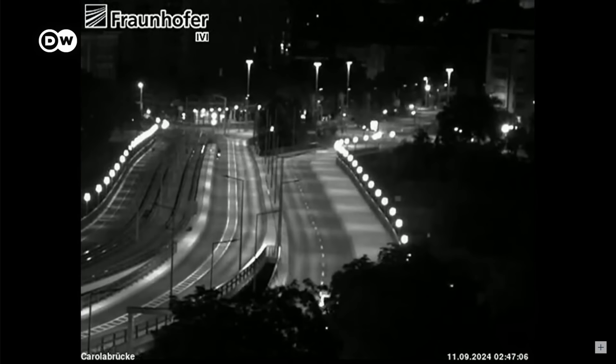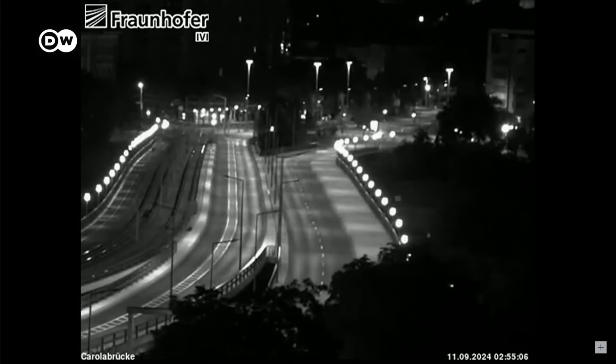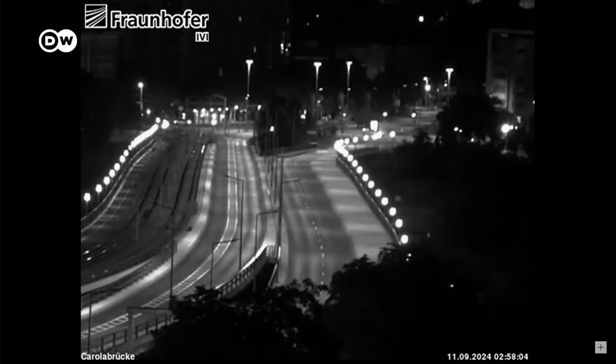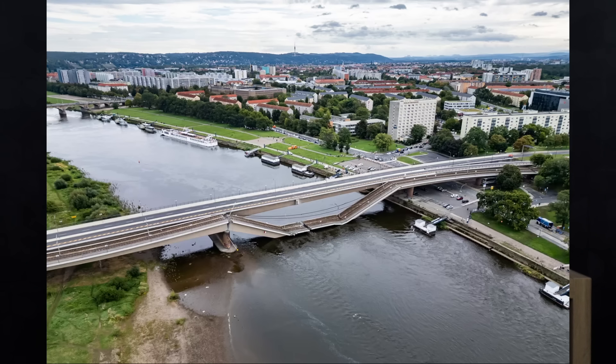Looking at the CCT footage — unfortunately these are still images recorded every few minutes, not a continuous stream — you can see in the left of the frame the section that collapsed. The view is to the north, and on the west side you'll see the lights go out and that section just drop. Looking from east to west, you can see the railroad and pedestrian spans drop into the river. This area corresponds to the noted deflections in the satellite data from ValueSpace.